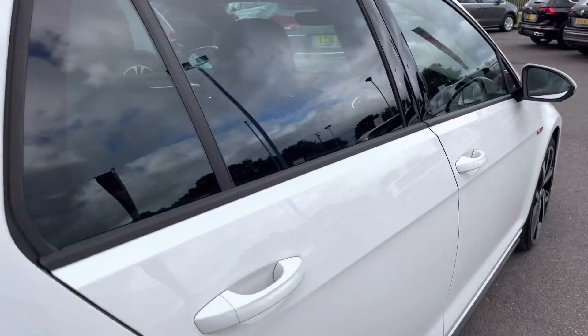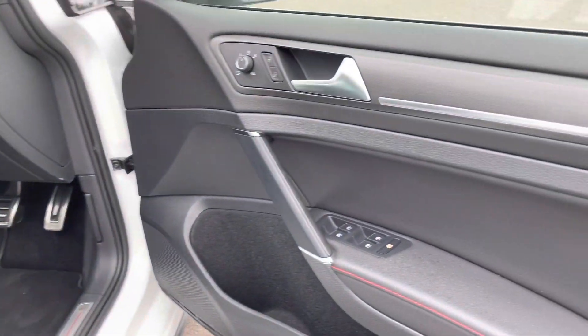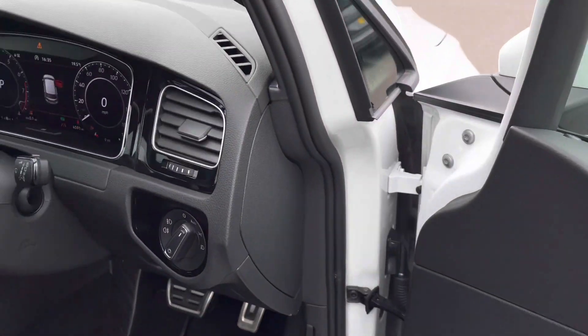Progressing towards the front, you have your keyless entry which is perfect if you've got your hands full. Then opening the driver's door, you'll find all your electric controls for your mirrors and windows, followed by your central locking.